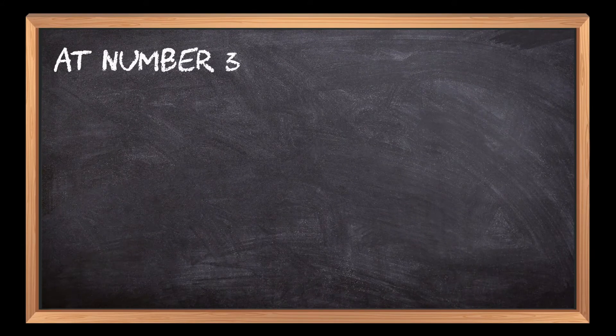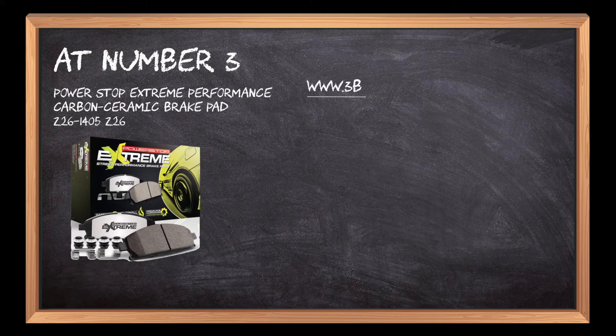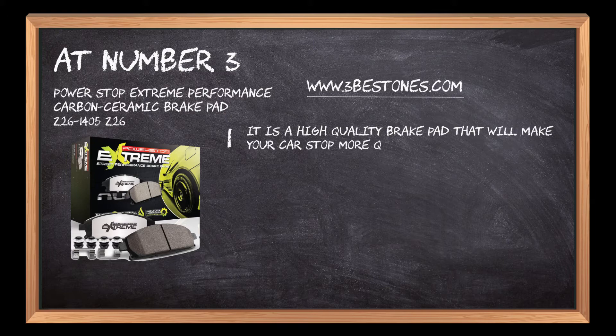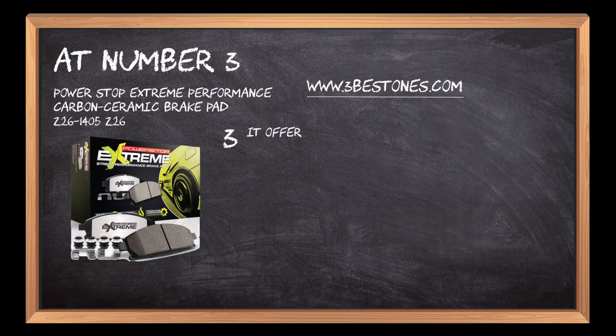At number 3: Power Stop Extreme Performance Carbon Ceramic Brake Pad. It is a high-quality brake pad that will make your car stop more quickly and with less effort. These pads are made of carbon, which reduces the heat generated by braking. It offers an increased surface area for better overall effectiveness.